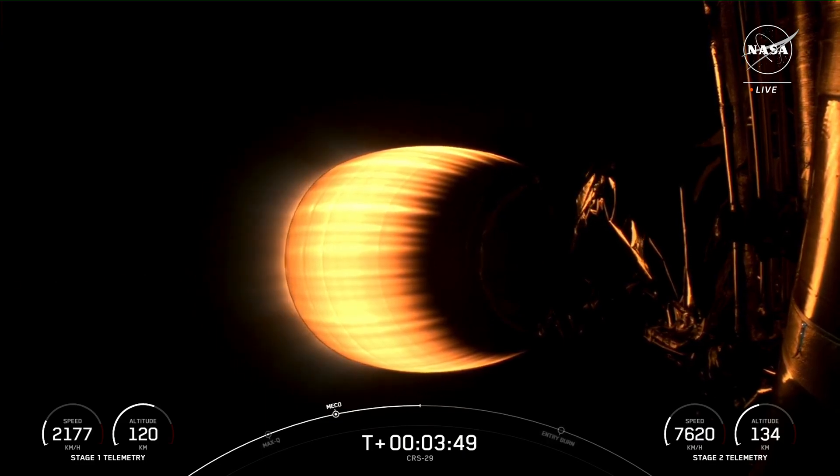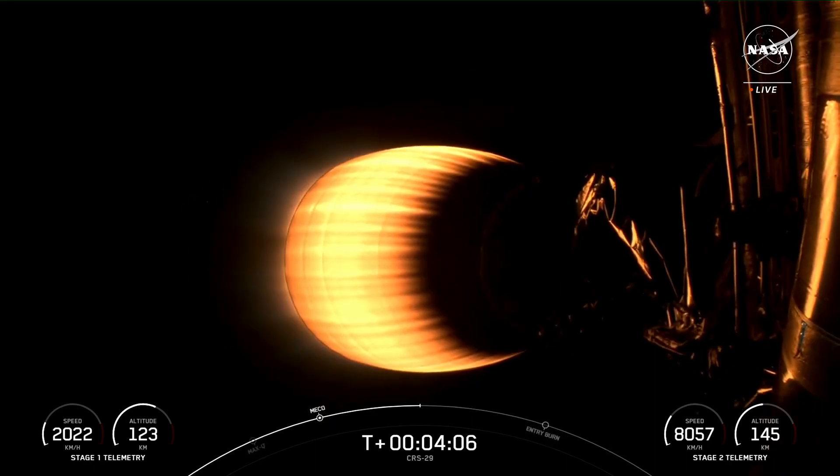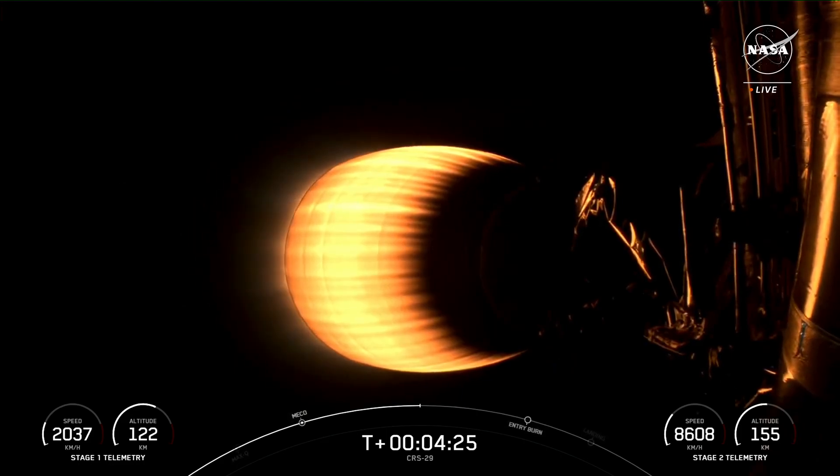If you're just tuning in, you're watching a live webcast for the 29th commercial resupply mission to the International Space Station for NASA. This is SpaceX's 81st mission for 2023, and the sixth and final Dragon flight to the International Space Station this year. We lifted off from Kennedy Space Center's Launch Complex 39A just about four minutes ago. Today's mission marks the second flight for this Falcon 9 booster, which previously supported the Crew-7 launch in August. This is also the first return-to-launch site for a cargo mission, which helps improve refurbishment and relight times for Falcon 9.